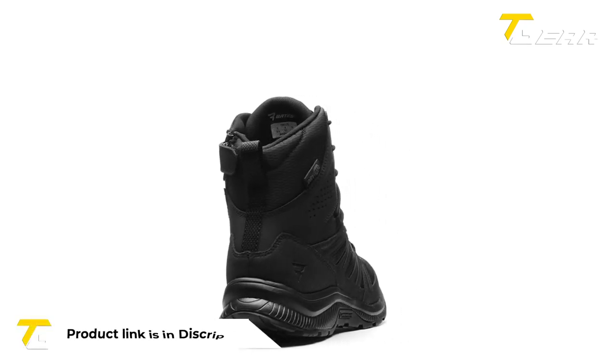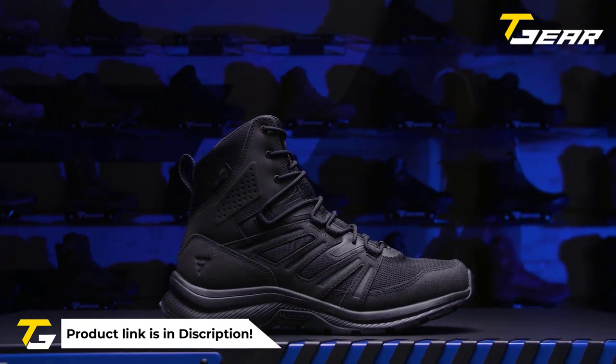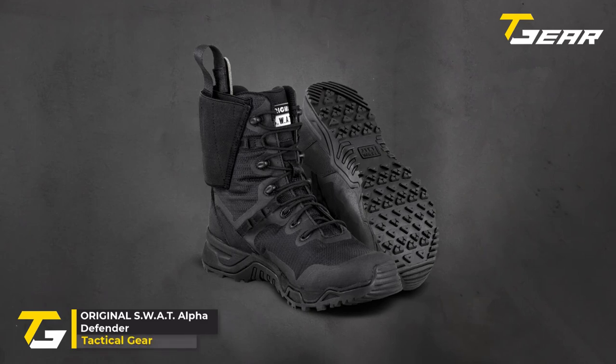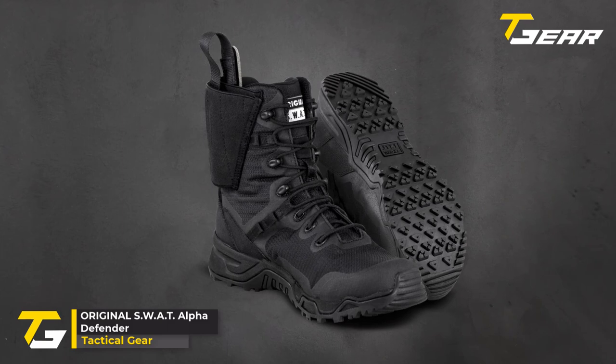The Bates Dry Guard waterproof membrane keeps your feet dry in wet weather conditions, providing peace of mind and protection from the elements. The Bates Footwear Rally Force Dry Guard is a high-quality military tactical boot that offers optimal performance and protection in any terrain.